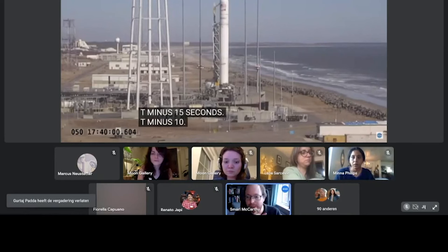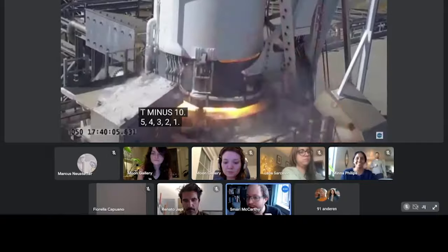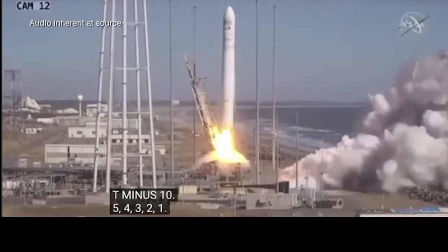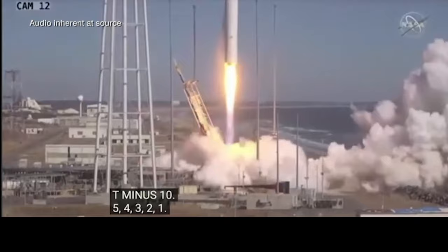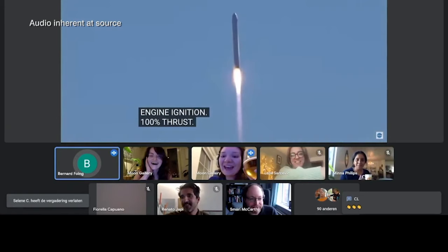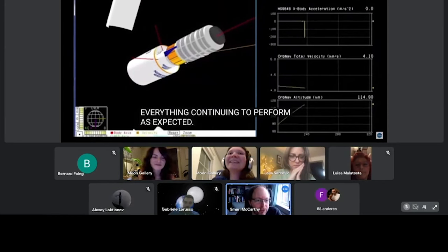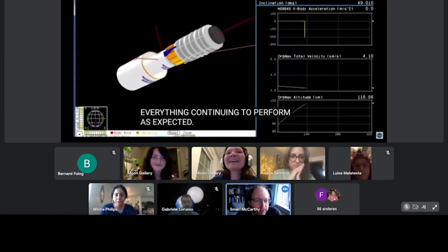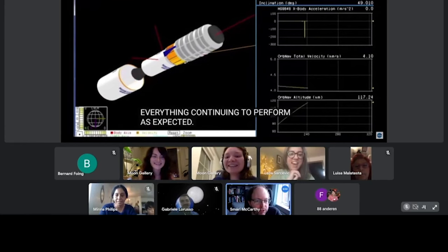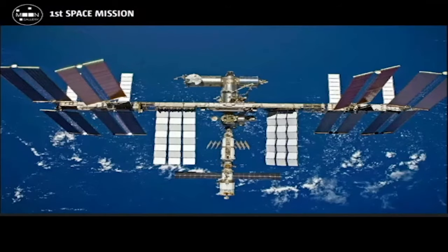5, 4, 3, 2... We are at launch. 3,800% thrust at all. Go Moon Gallery! Congratulations to everyone! I was literally over the Moon. And that's the interface separating away. Even going to the ISS is a very interesting idea because the art will be literally orbiting every part of habitable Earth — the International Space Station orbits the Earth.